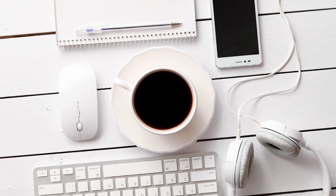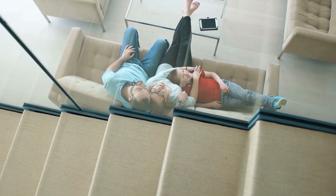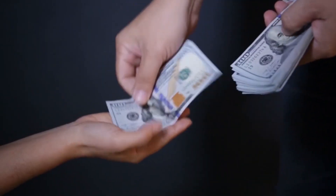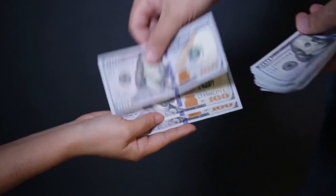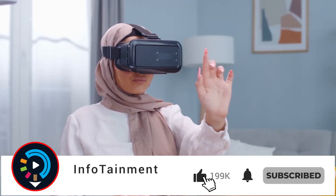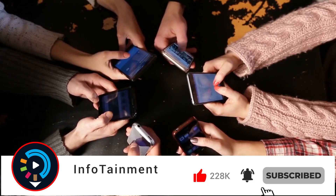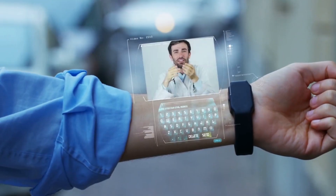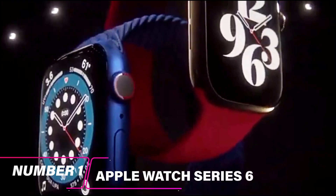We all love gadgets — they make our lives easier and more fun. But with so many gadgets on the market, it can be hard to know which ones are actually worth buying. In this blog post we will explore 12 of the coolest gadgets that are currently on the market. From phones to wearable tech and beyond, there is sure to be something here for everyone.